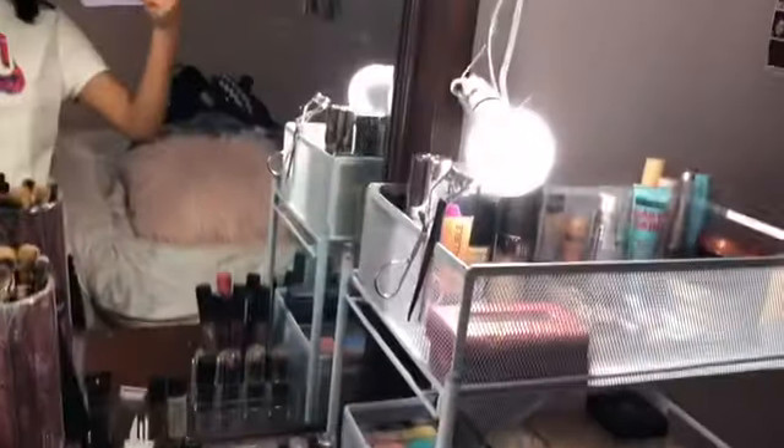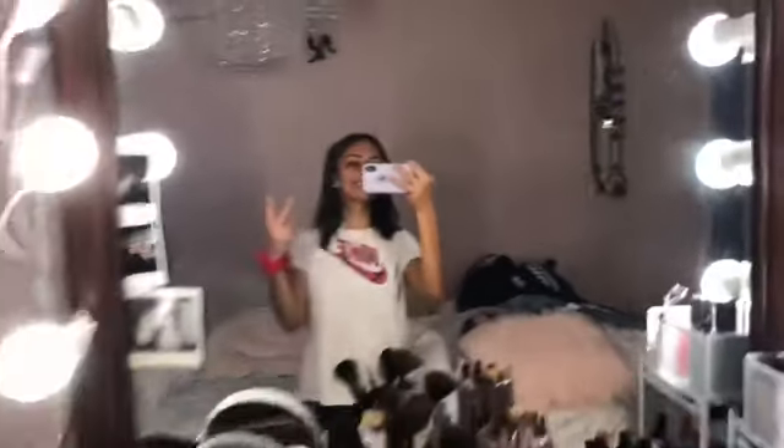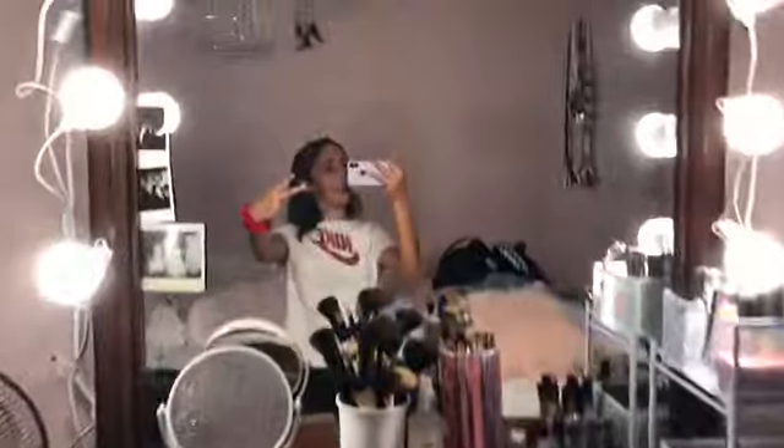I was just going to show you guys how I organized everything and how it all looks now. So here's basically everything — here's all my makeup. It's already been put there.